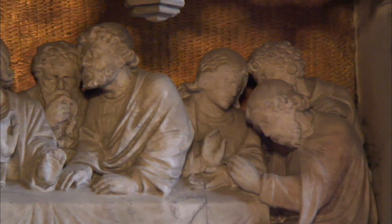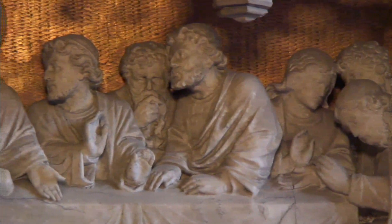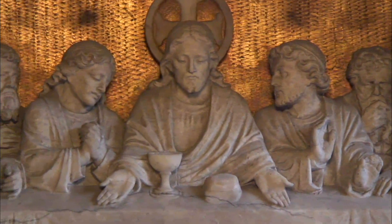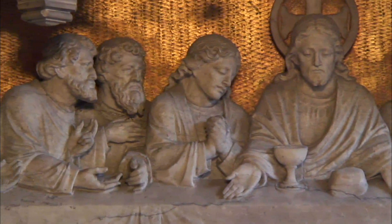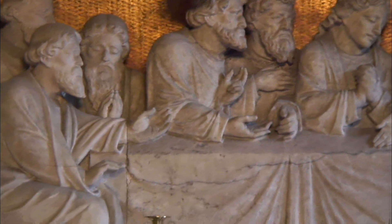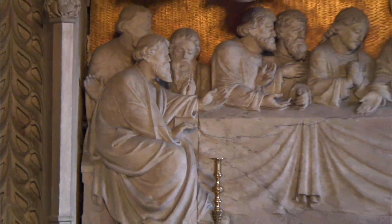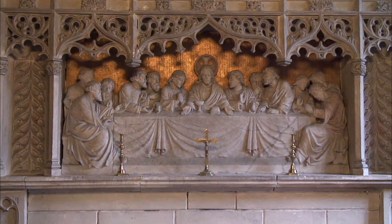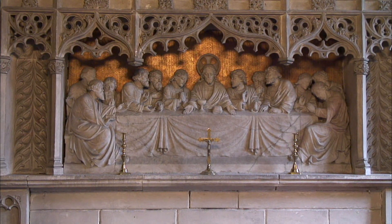Let's pray. Jesus took the bread and broke it and gave it to them and said, 'Take, eat. This is my body broken for you. Do this in remembrance of me.' After supper he took the cup, and after giving thanks to his Father he said, 'Drink this, all of you, for this is the blood of the new covenant, which is shed for you and for many for the forgiveness of sins. Do this as often as you drink it in remembrance of me.'